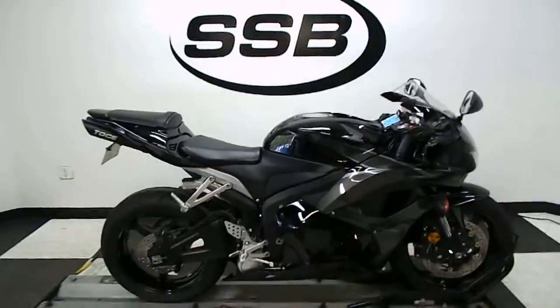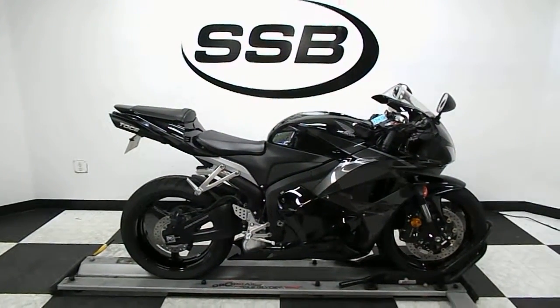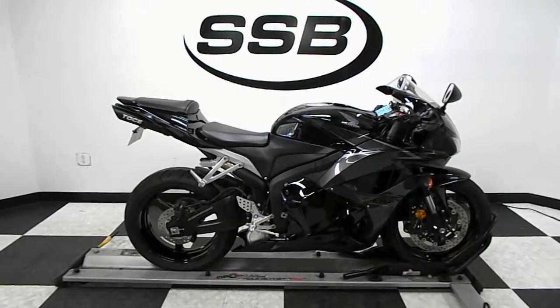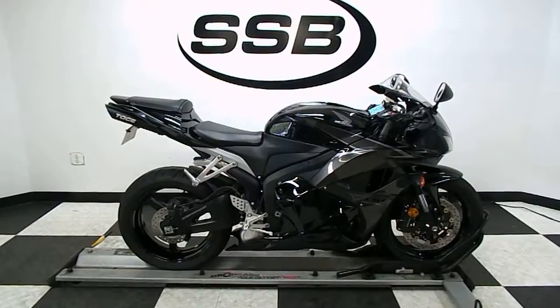We won't be starting it today because the battery is dead. So this bike will be going through our pre-sale inspection. It will also come with our 30-day, 1,000-mile limited warranty. And as long as you own this bike from us, you will get a discount on parts, labor, and accessories.